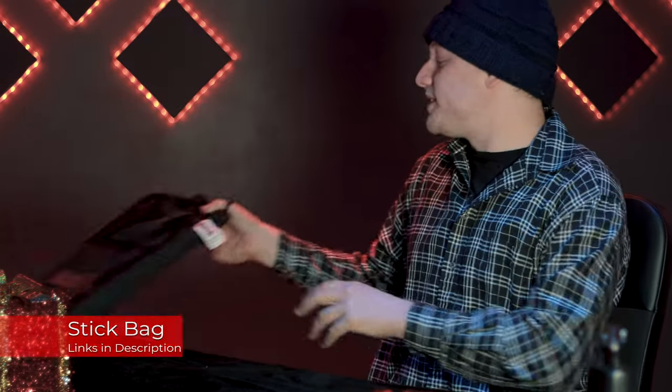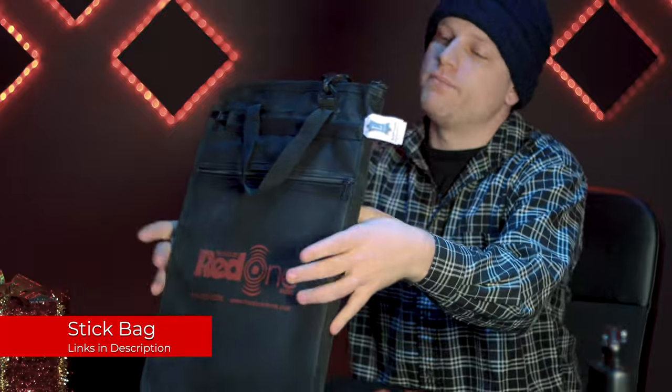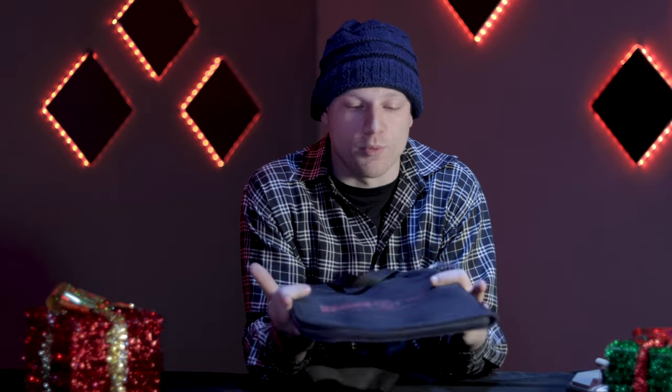Finally, a thoughtful addition to put all of this cool percussion and drumming stuff in — we have stick bags. Meant for sticks, but you can certainly put in the smaller percussion items: the moon gels, the brushes, the shakers, anything else. This is a great addition for any drummer to keep them organised.